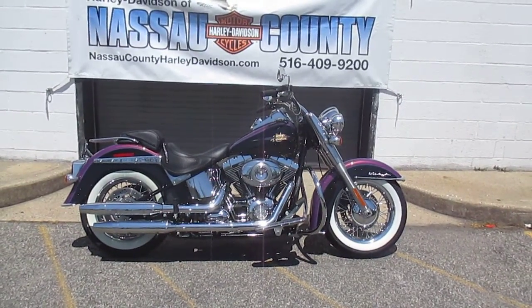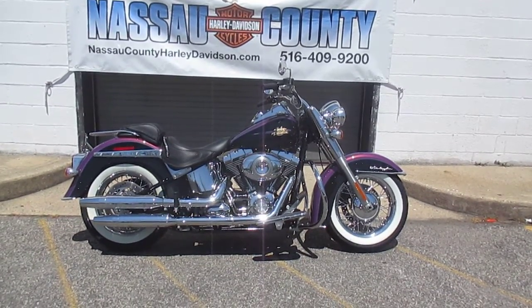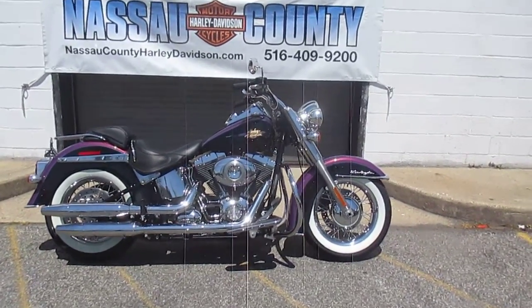Stock number U2091. Miles are — seriously, yes, that's right — 267 miles. It's got an engine guard, factory custom psychedelic purple and vivid black paint. This baby's highway ready. Let's check her out.